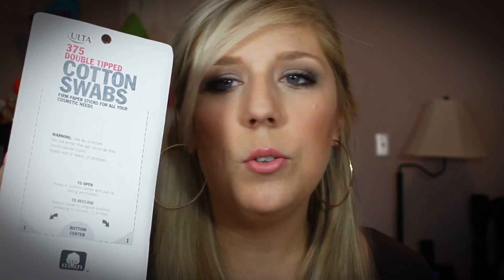Staying in the same line, I also picked up some cotton swabs. These are also the Ulta brand and they're $2.49. I just like to have some handy in my bathroom and I was out, so I went ahead and picked some up.